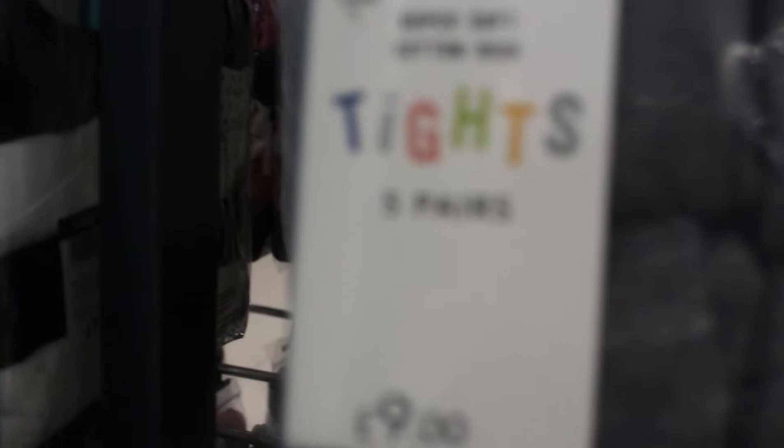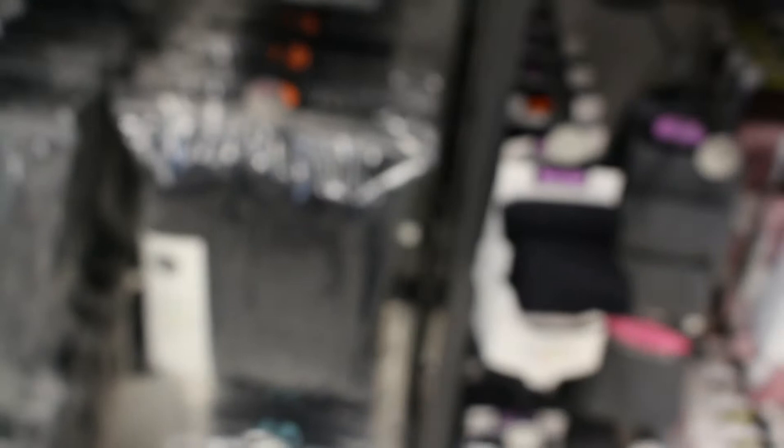I'm also seeing another one here — it's black and it's five pairs for only nine pounds. So you know those cold days when children will be going to school, the girls can wear this under their skirts. So it's nine pounds for five tights and they look so durable.